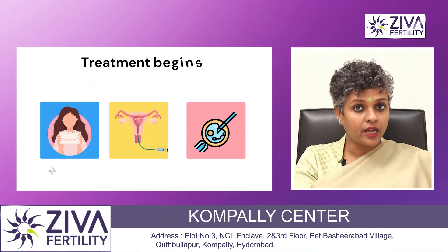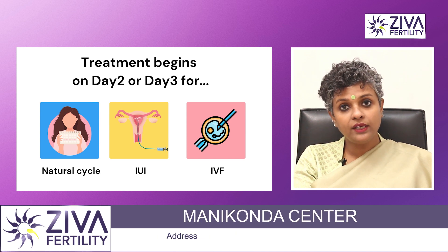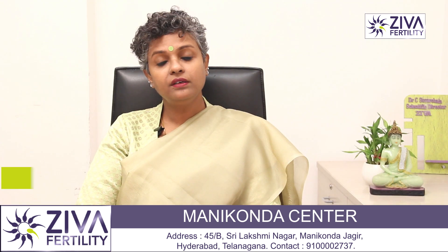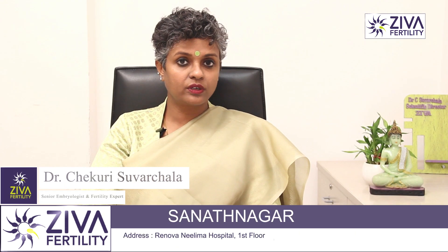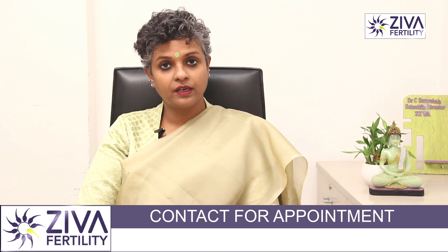whether it is ovulation induction with timed intercourse, where you're asked to try naturally, whether it is IUI or it is IVF — usually before starting, a lot of blood tests and ultrasonography is performed, but on day two or day three is when treatment is begun.